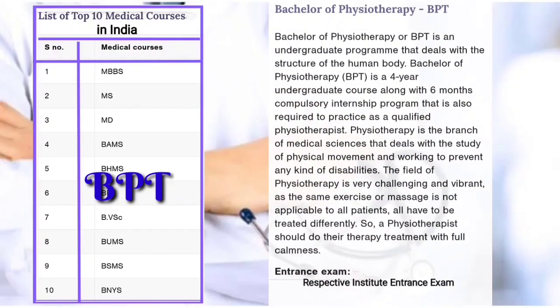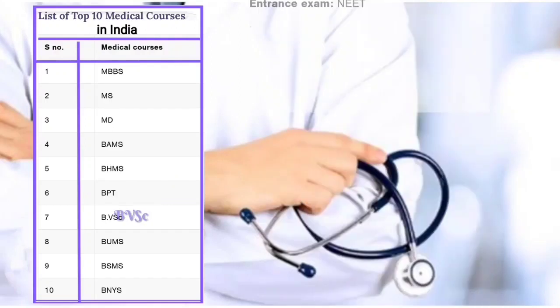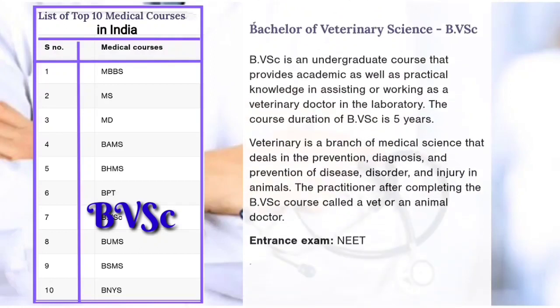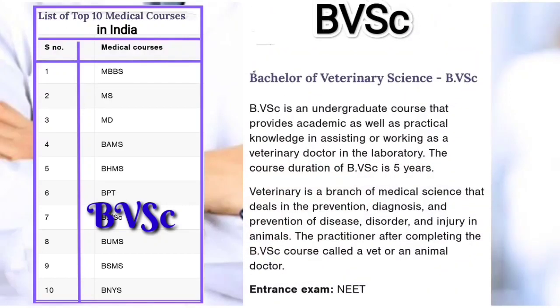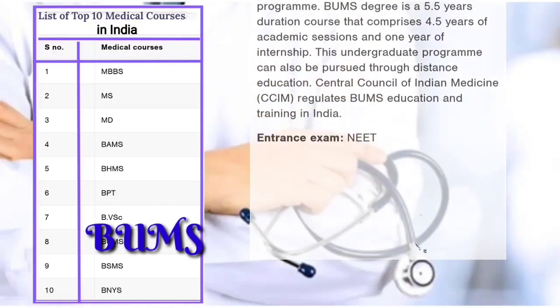Sixth: BPT, Bachelor of Physiotherapy — four year course with six month compulsory internship, entrance exam from respective institute required. Seventh: BVSc, Bachelor of Veterinary Science — five year course, entrance exam required.